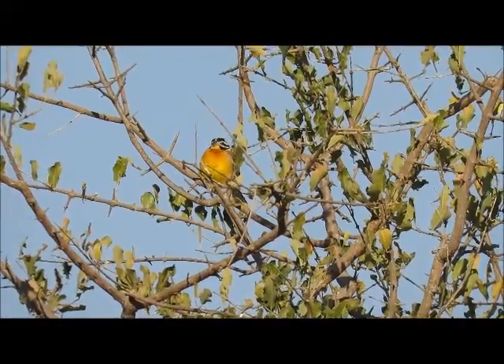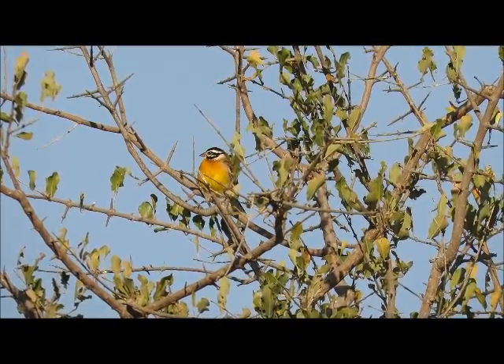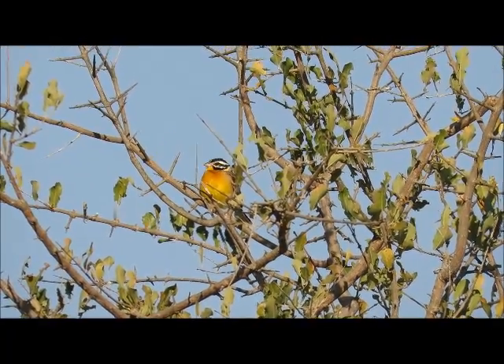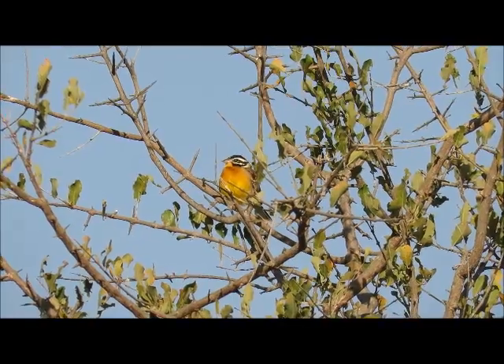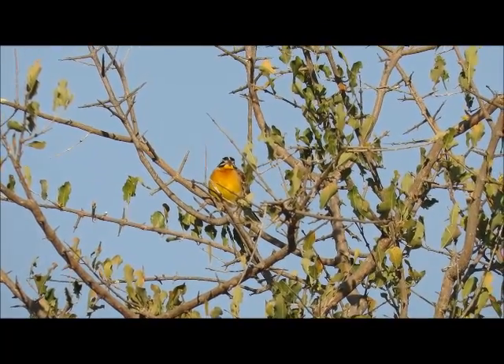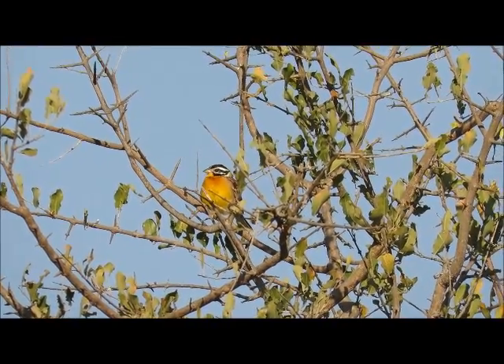This beautiful little yellow bird here is a golden-breasted bunting. Obvious where it gets its name from with the golden colour, which you'll remember is caused by a pigment called carotenoids that gives birds their yellow colour. Buntings often have that zebra-like effect on the head with the white and black stripes.